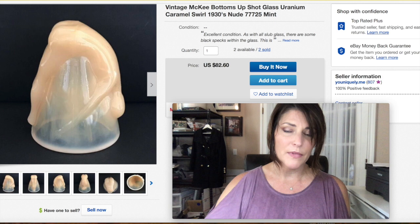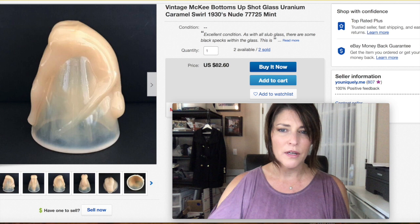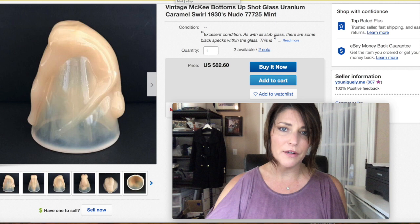I sold another McKee Bottoms Up shot glass. The price isn't showing correctly — I think it's because I have it as a multiple listing — but I think I got $50-something for this, and I did charge shipping. I had one of these in my last video too, so if you watched that you're already familiar with this 1930s shot glass. I have two more for sale.